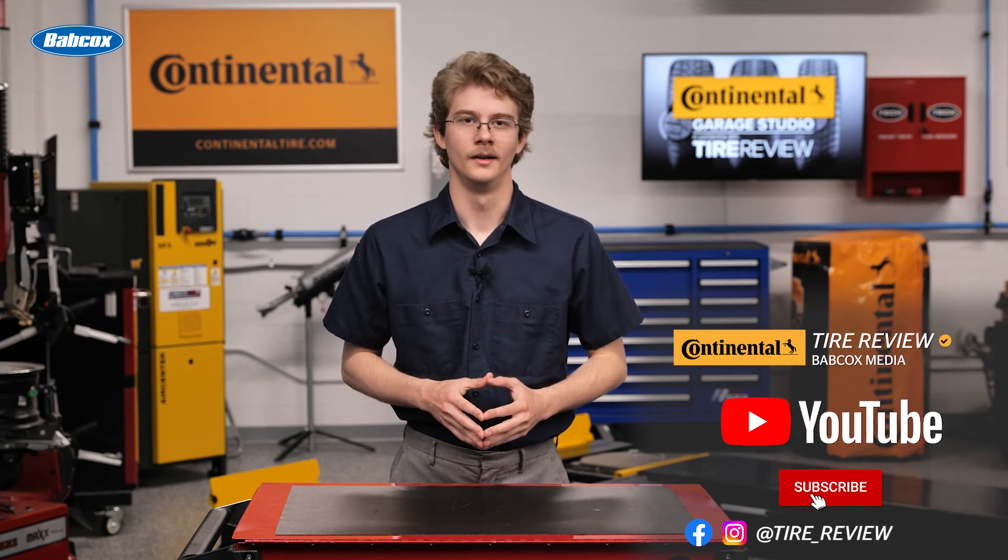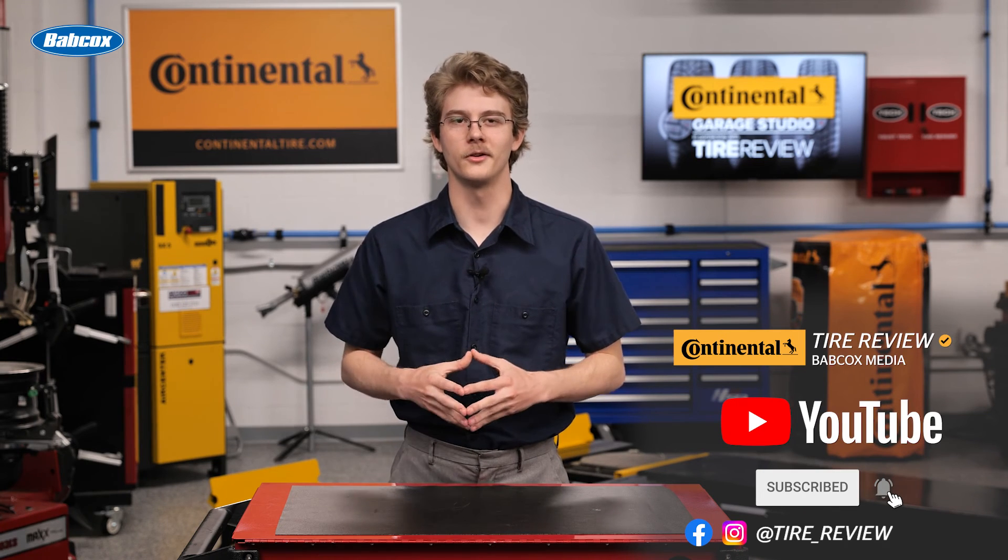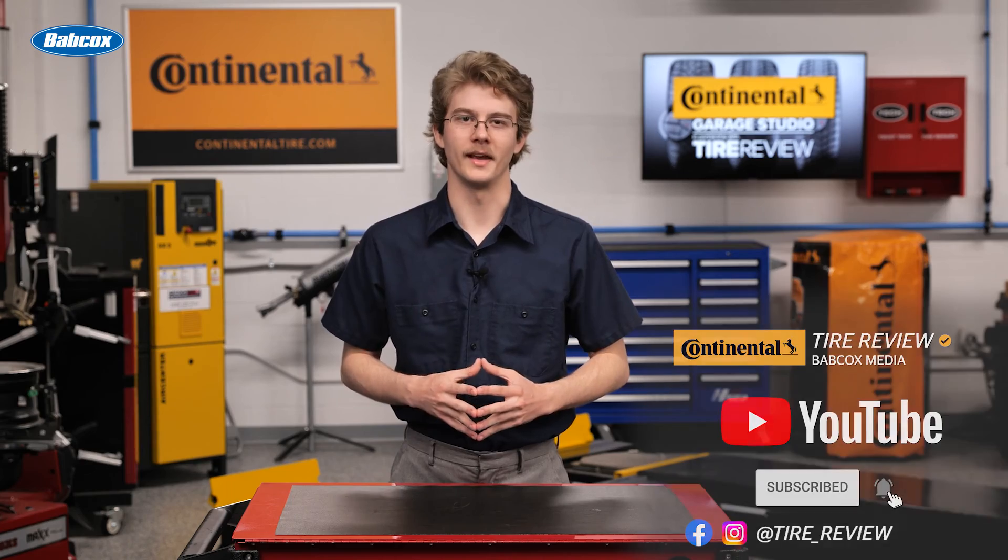For more tire and service videos, don't forget to follow us on Instagram, Facebook, and subscribe to our YouTube channel. I'm Christian Hinton, coming to you from the Tire Review Continental Tire Garage Studio at Babcock's Media. Thanks for watching.